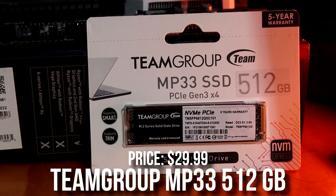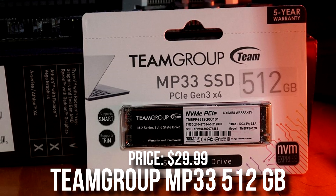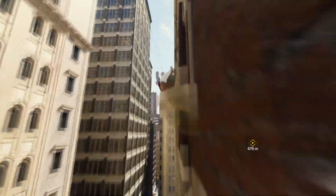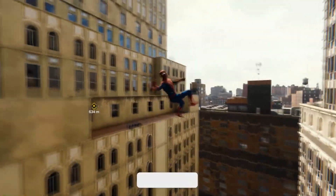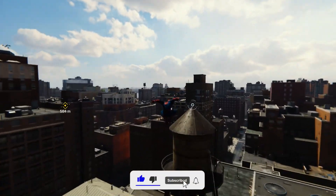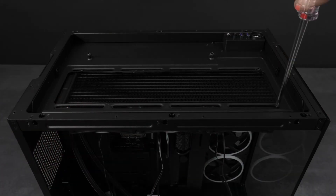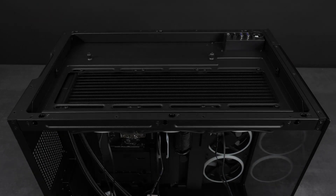For storage, I would go with the Team Group MP33 500GB SSD instead of a terabyte. If that's too low you can always upgrade down the line, and this downgrade is actually not bad especially if you play esports titles. However, if you play heavy games like GTA 5, I do not recommend making this downgrade.